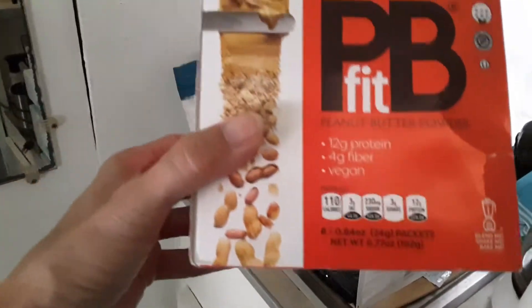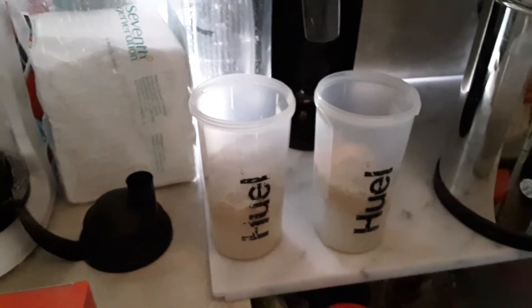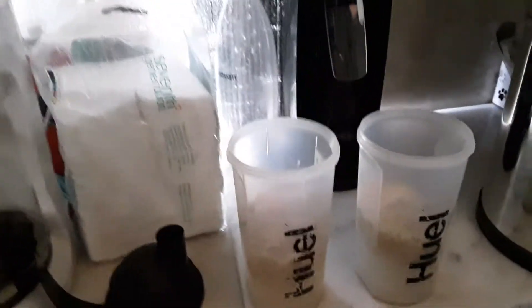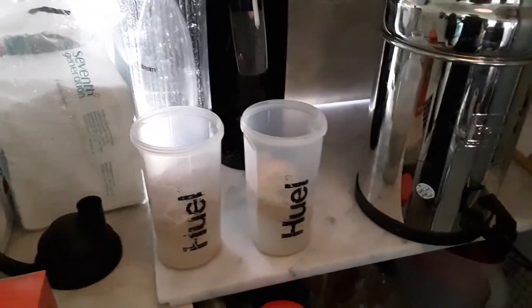The PB Fit has 12 grams of protein, and the vanilla and unsweetened Huel have 29 grams of protein per two-scoop serving. So I'm getting 29 plus 12 — that's 41 grams — and I think I only need 60 a day, so I'm halfway there. Anyway, have a good day, everyone.